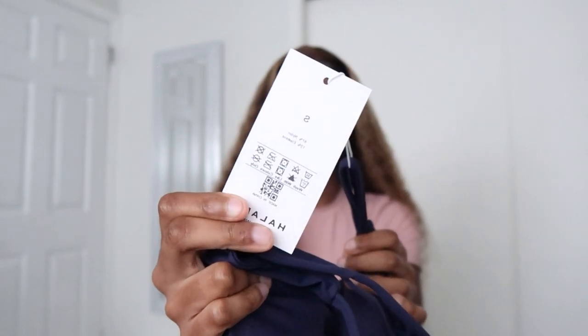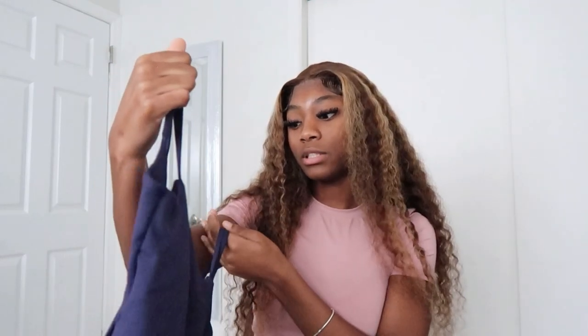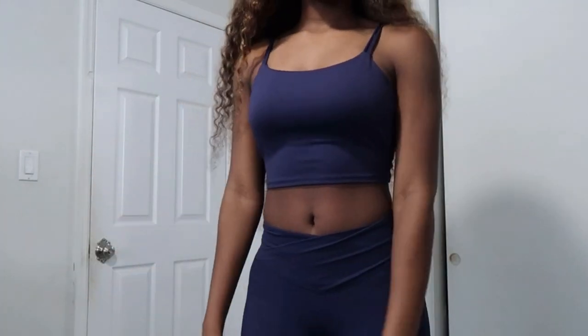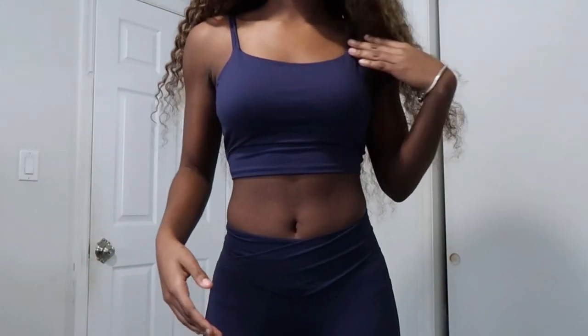I also got a few of the same top in different colors, all in a size small. This one is the same style but in a navy blue color — it also has two straps with the crossover back. I really do like that Helera has tops and bottoms that you won't find at an ordinary store like Nike — they have different, unique designs. All of them are padded so you don't have to wear a bra under them.